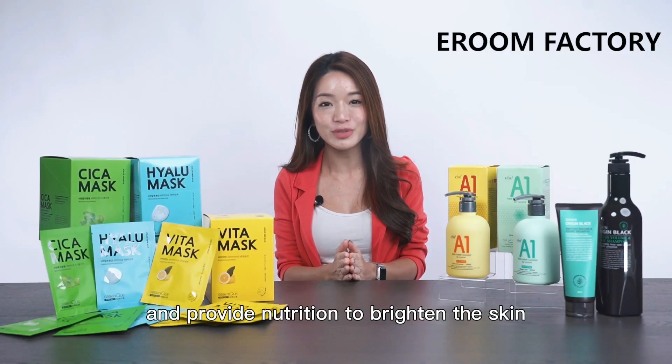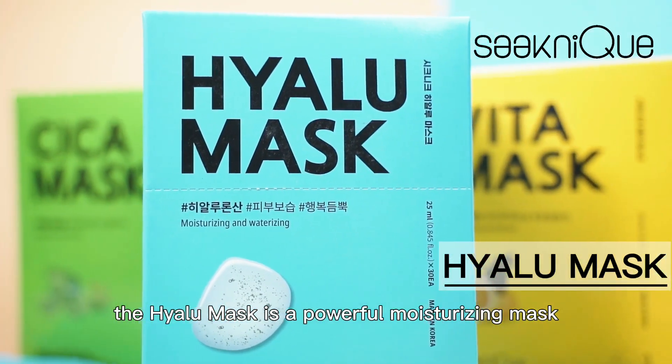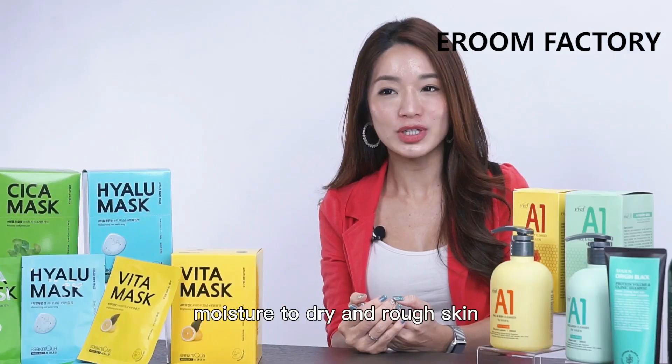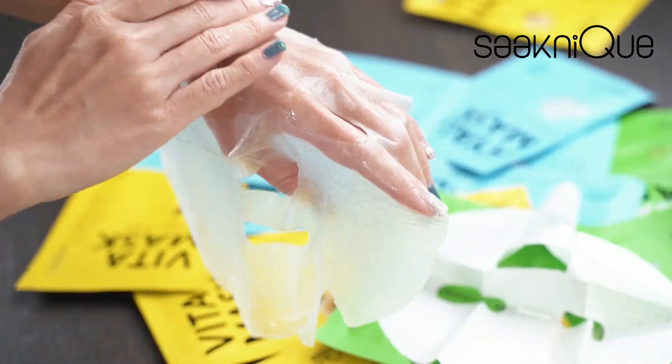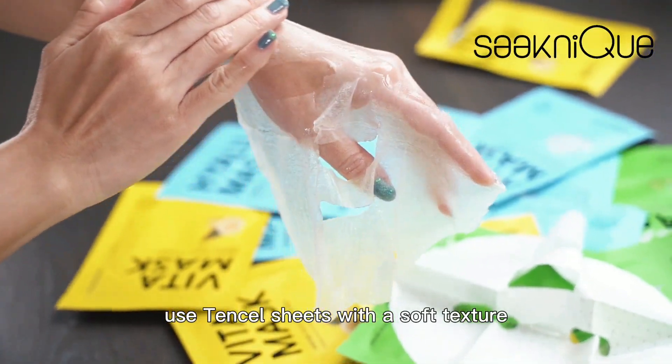The Vita mask is rich in vitamin C that helps improve skin tone, enhance skin vitality, and provide nutrition to brighten the skin. The Hylou mask is a powerful moisturizing mask containing hyaluronic acid, which quickly replenishes moisture to dry and rough skin.